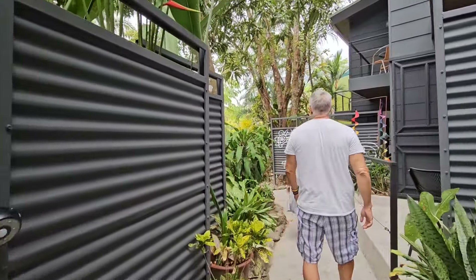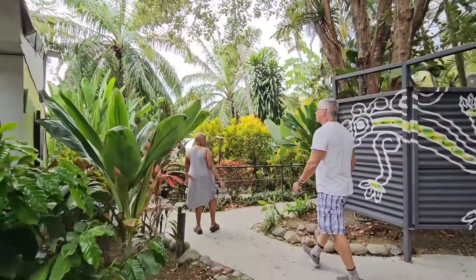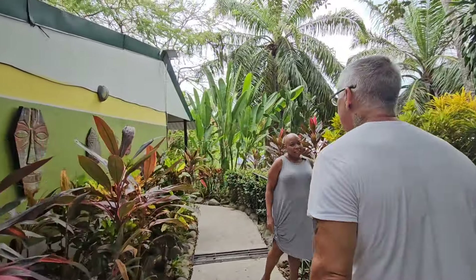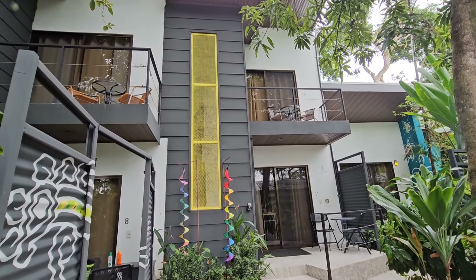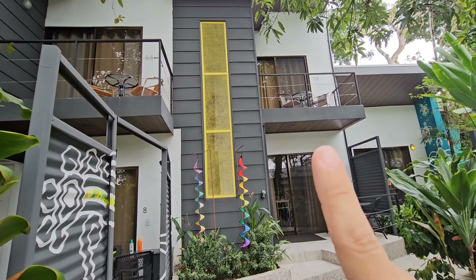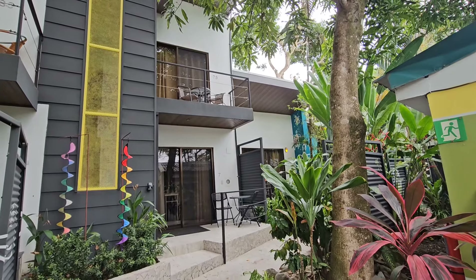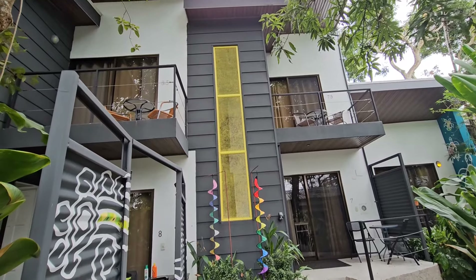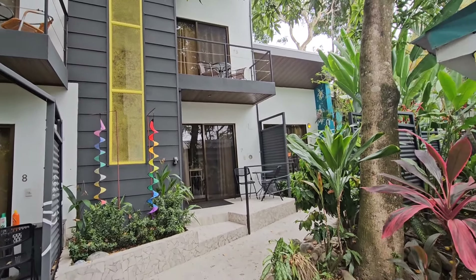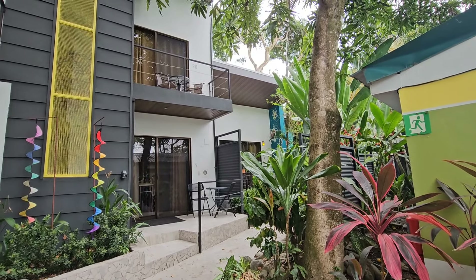Low season is a beautiful thing — you've got Manuel Antonio National Park nearly to yourself, the most beautiful beach, and you can park wherever you want. This bi-level unit works great for a group: two people downstairs, two upstairs with separate entrances. For extended stays, monthly rates are cheaper than daily rates, and weekly cleaning is included.